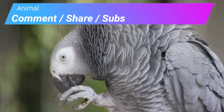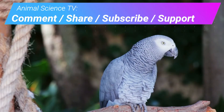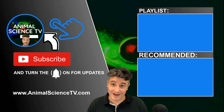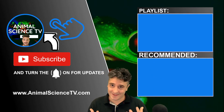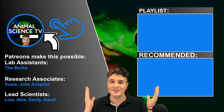Next on Animal Science TV, we cover the gray parrot — these intelligent birds can mimic human speech, and some can even understand what they are saying. For more cool animal fact videos, check this playlist up here. I also do a 101 science education series, where we cover things like the extinction of the dinosaurs.